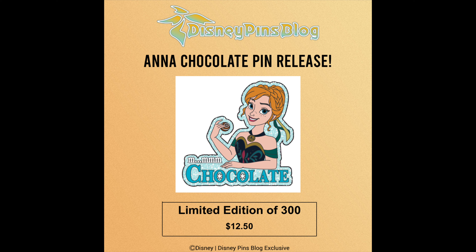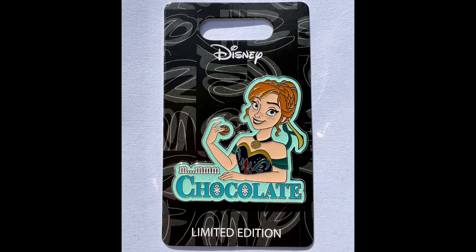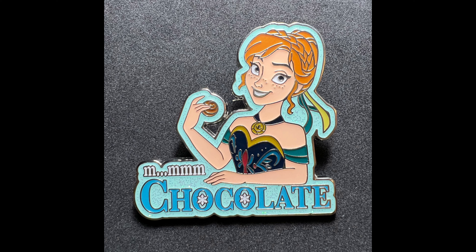The second housekeeping item is very exciting for us — it's our fourth official Disney pin release. This one is just in time for Valentine's Day. It features Anna from Frozen and says 'Mmm, chocolate' on it, straight from the film. It's limited edition of just 300, making it a little more rare, and it features glitter embellishments. That is available now at DPBstore.com, while supplies last.